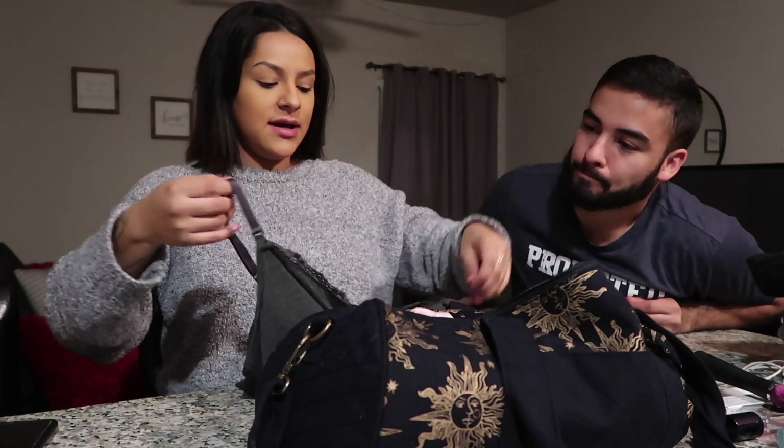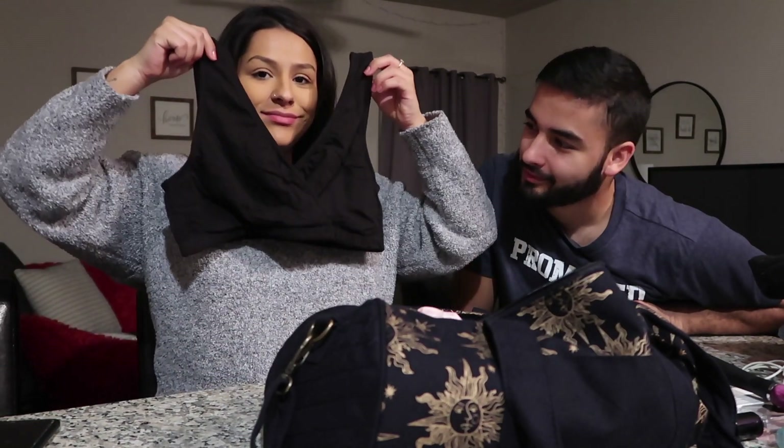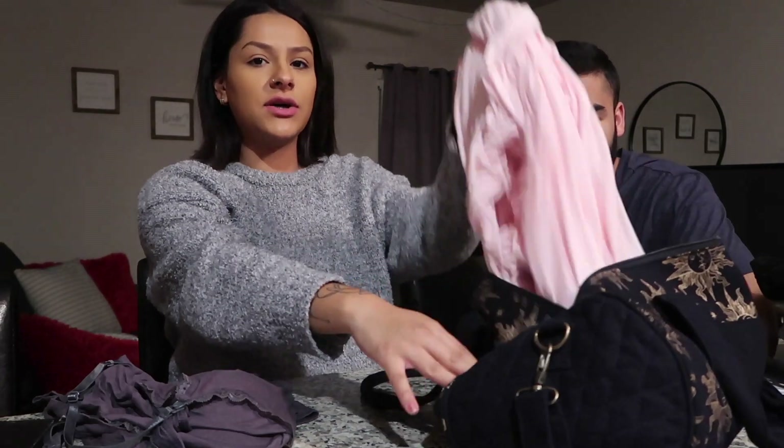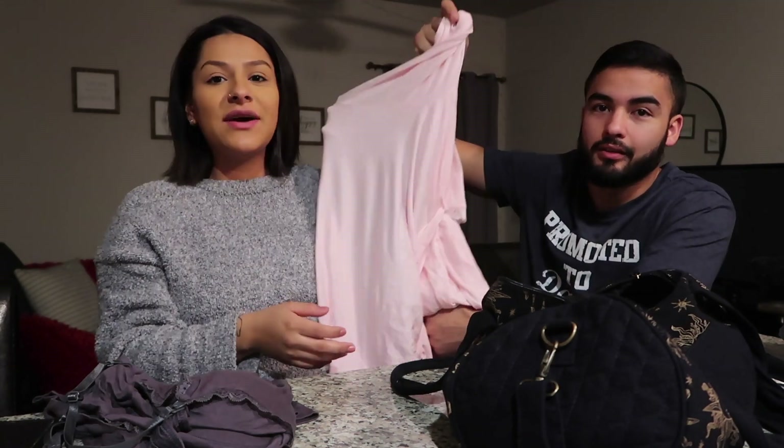I also have a nursing tank top that's super comfortable — I was gonna wear that after leaving the hospital. I'm taking a nursing bra too. I have a nursing gown to wear when people come to visit so I'm not stuck in the hospital gown. And then this light pink robe — since we're having a girl I thought it was perfect. I do have a black one but my mom made a good point, so I went with the pink.